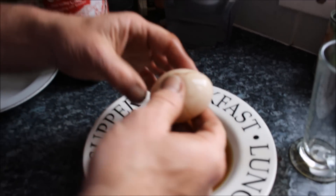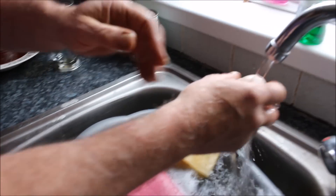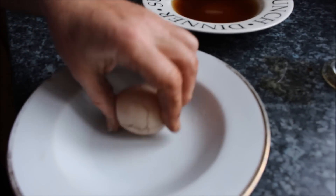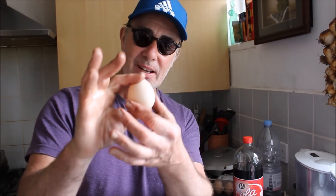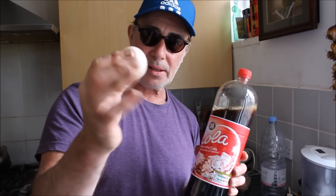Let's wash it under the tap. Well that, my friends, that my friends is an egg. This is an egg which has been soaked in Coca-Cola.